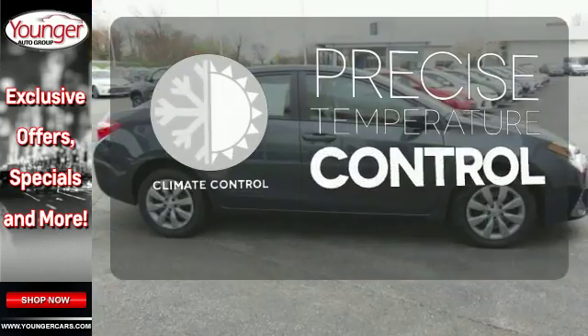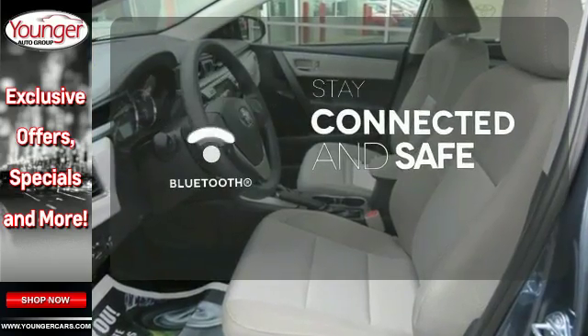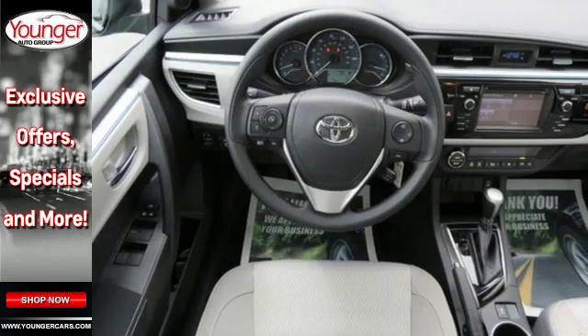Select the perfect temperature with climate control. Bluetooth wireless technology keeps you in command and in touch. Elevate your style in this Corolla. Test drive it today.